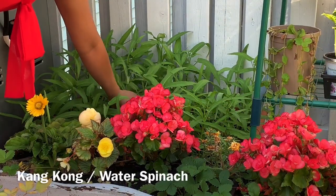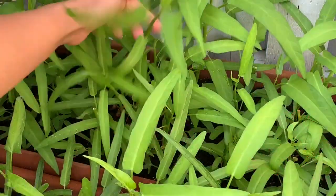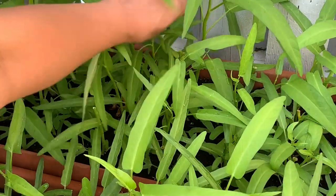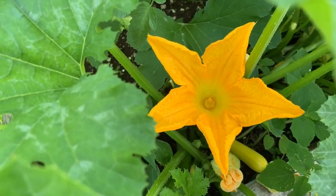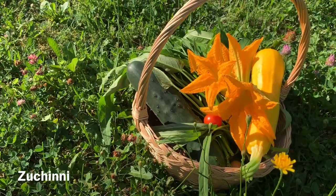From the balcony garden, let's harvest some kangkong or water spinach. And how about some zucchini flowers from the backyard to make a delightful garnish for our lunch?